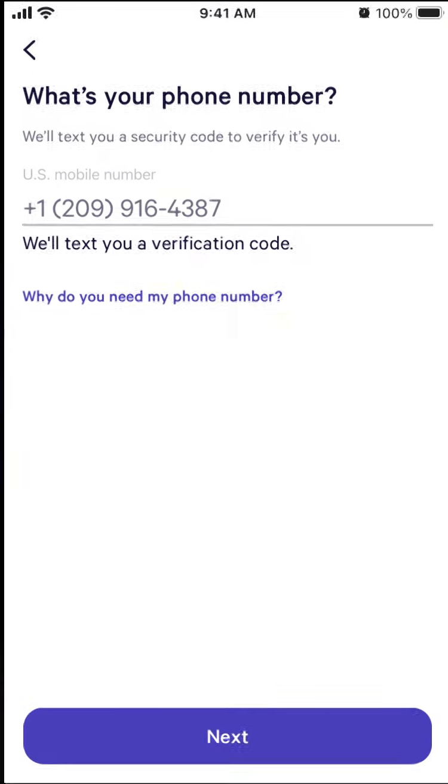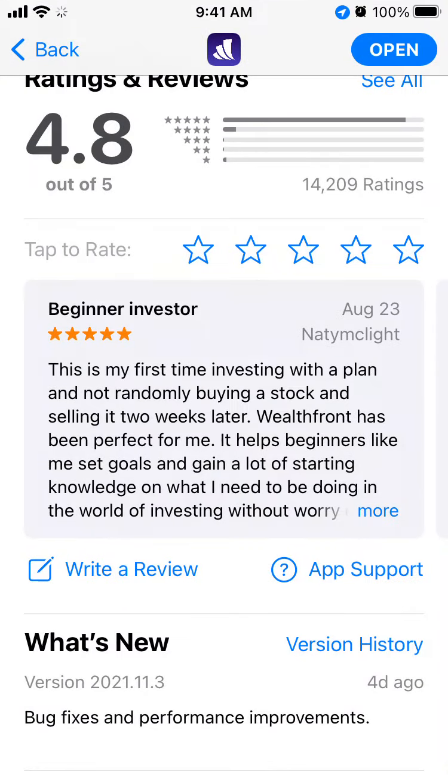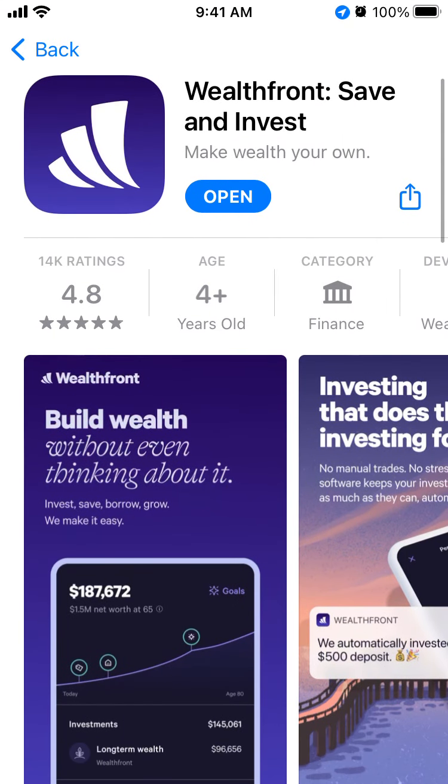So yeah, there you have it — that's the app. If you have any suggestions, like why are you using Valsfront instead of Robinhood or some other apps, why you specifically focus on this app, it would be really helpful if you leave it in the comments below.